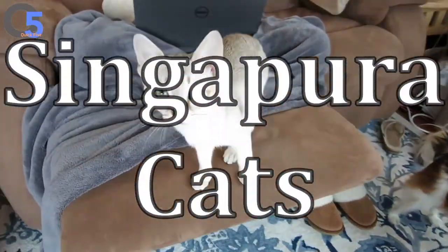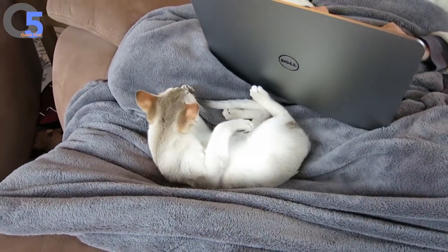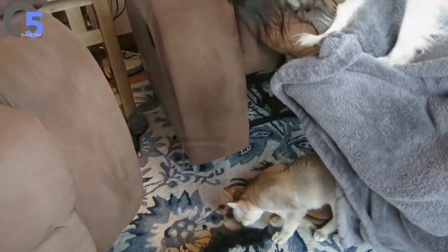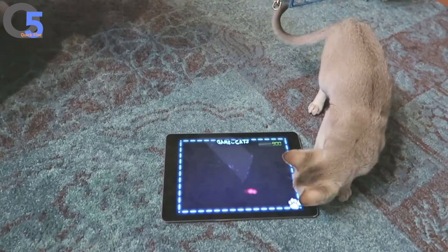Singapore cats. This is the smallest breed of domestic cats. Singapore cats usually grow up to 16 cm in height; the smallest can be only 11 cm tall. Despite their diminutive size, these pets have become famous for their energy and playful nature.